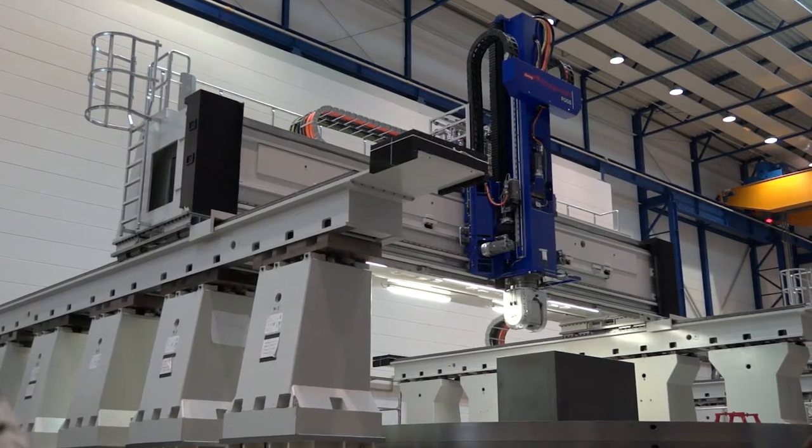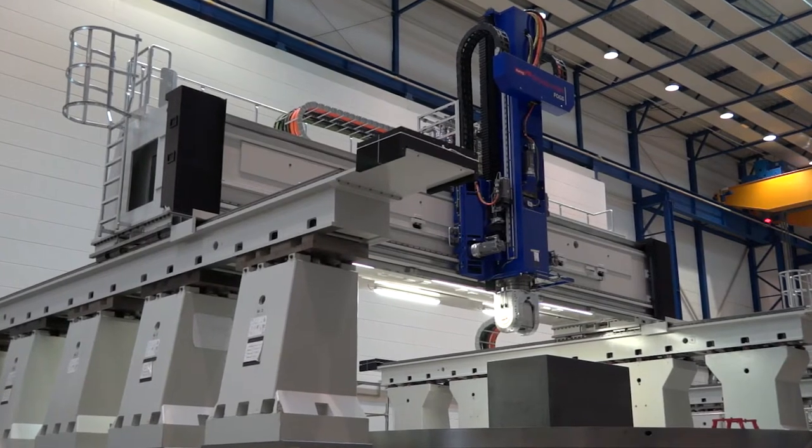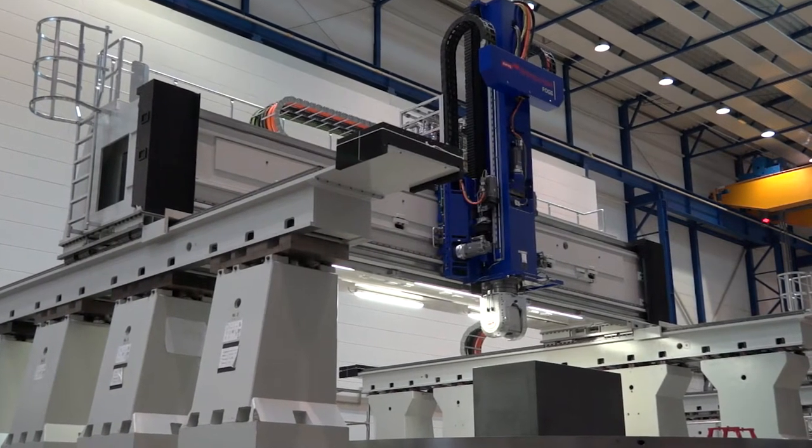What we're going to do today is talk about a specific type of overhead gantry machine, and I'm going to introduce you to Uli Wiehagen in a bit.